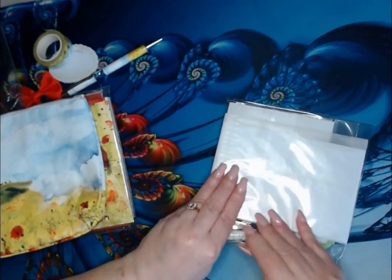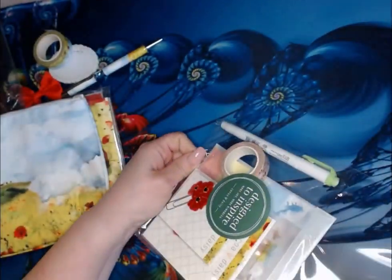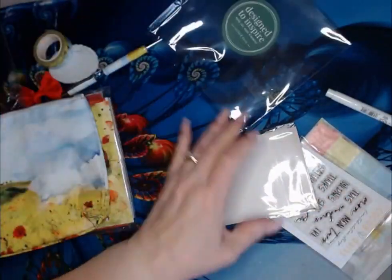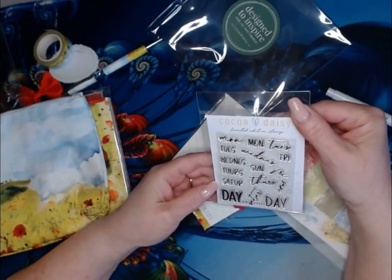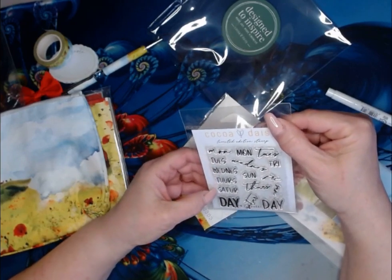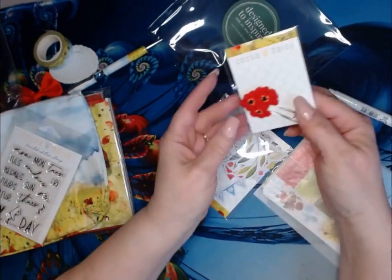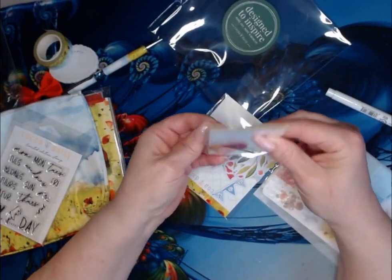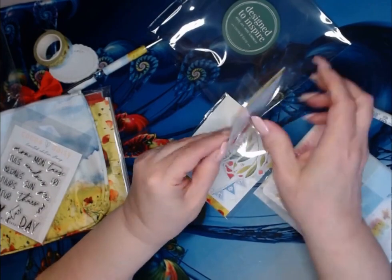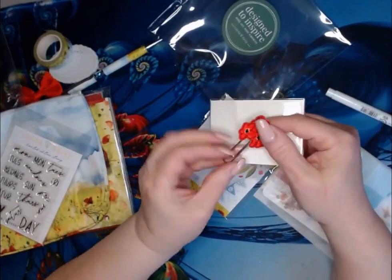Then I have the add-on kit. I have a limited edition stamp. You have Monday, Tuesday, Wednesday, Thursday, Friday, Saturday, all of those. I have another one of these. The paper clip, which I use — and I do have a dark green and a lighter green that I can add. I'm going to throw that one out.